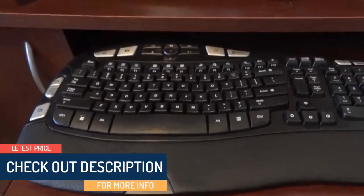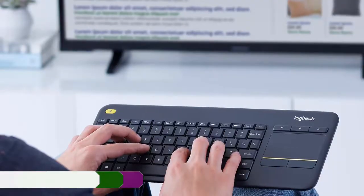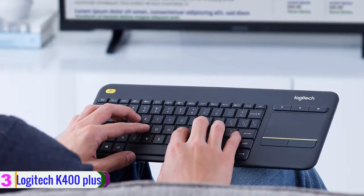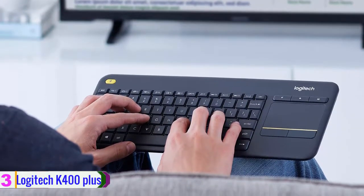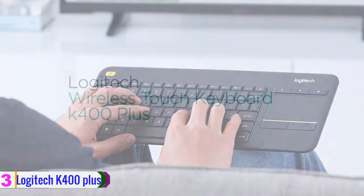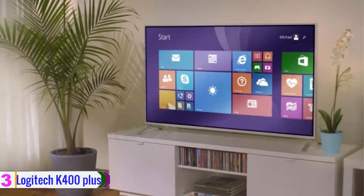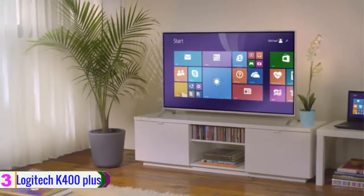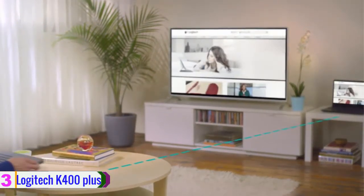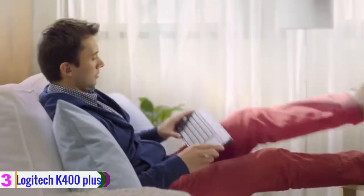At number 3 we have the Logitech K400 Plus. The wireless touch keyboard K400 Plus from Logitech is created for convenient, laid-back use on the sofa. Connect its unifying adapter to your TV-connected PC and you can navigate within your system with ease, even up to 33 feet away. Furthermore, it has a built-in touchpad and hotkeys for your comfort, and since it's plug-and-play compatible, you won't have to deal with driver installs.